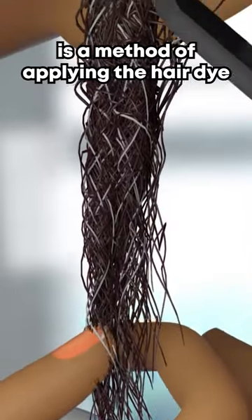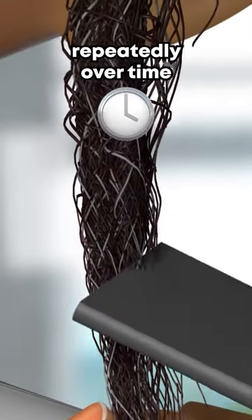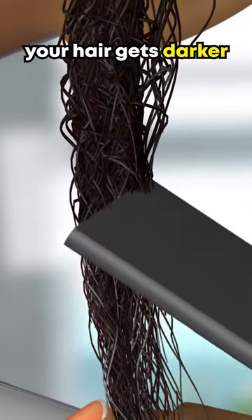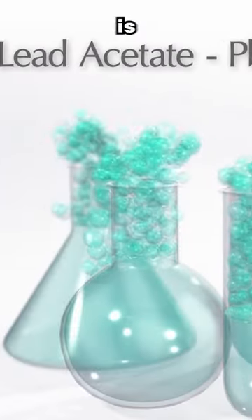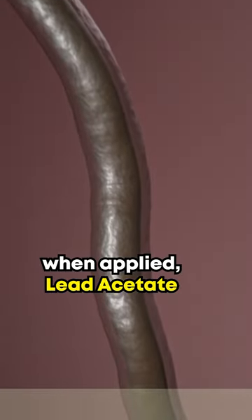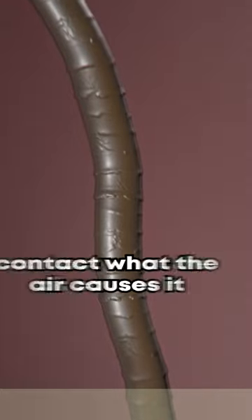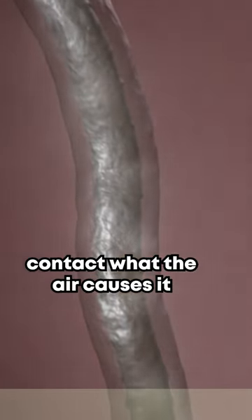Progressive hair coloring is a method of applying hair dye repeatedly over time. With each application, your hair gets darker and darker. The main ingredient is lead acetate. When applied, lead acetate reacts with the sulfur compounds in the hair. Contact with the air causes it to oxidize.